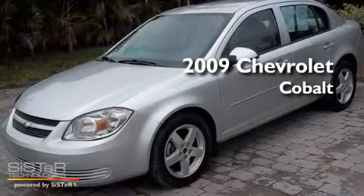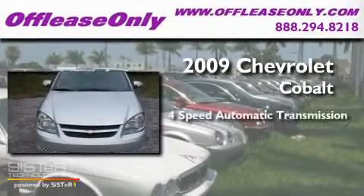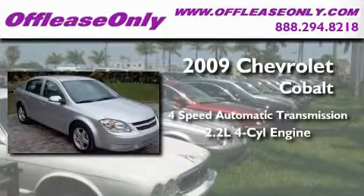This is a 2009 Chevrolet Cobalt. This compact has a four-speed automatic transmission and an inline four-cylinder engine.